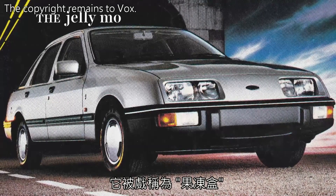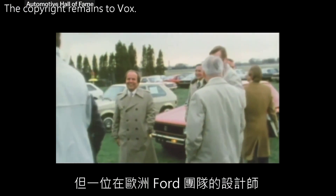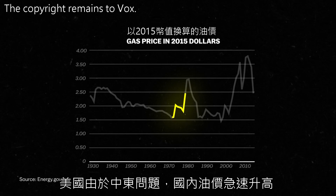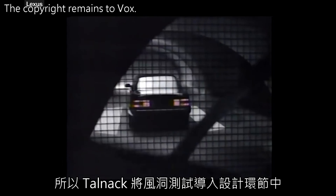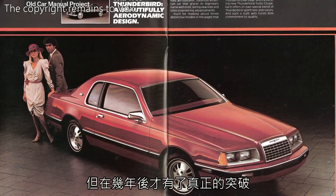The Sierra was nicknamed the Jelly Mold because of how much it looked like the circular shape you'd make Jell-O with. But one of the designers from that European Ford design team, Jack Telnac, took over the US design team in 1980. American gas prices at this point were skyrocketing due to conflict in the Middle East, so Telnac brought wind tunnel testing into the design process. He first did that with the 1983 Ford Thunderbird, but the real breakthrough came a few years later.